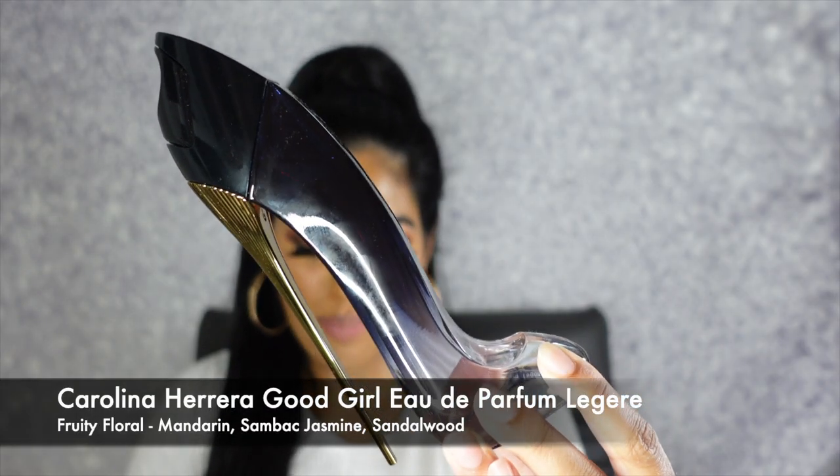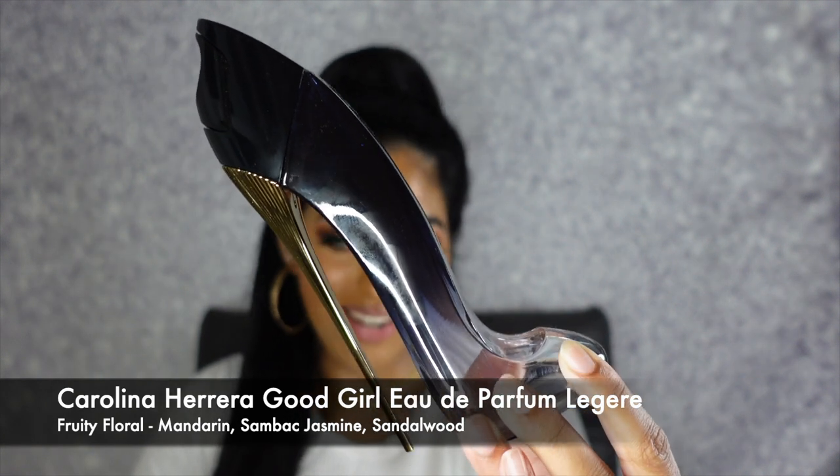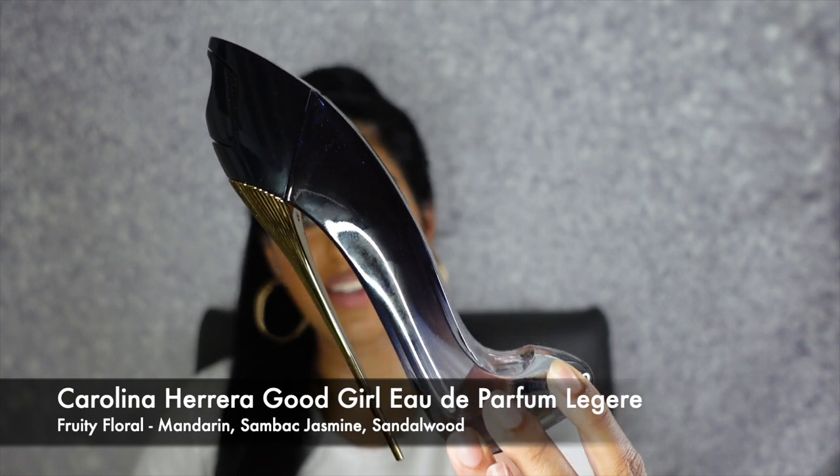The next fragrance is my Carolina Herrera Good Girl Eau de Parfum Lingerie fragrance. It is definitely a fruity floral with key notes of mandarin, jasmine, and sandalwood. I still cannot get over this packaging. This has definitely been one of my most worn fragrances this fall and winter — I just absolutely love it. I love the way it smells and the smell stays throughout the day, which is something I really appreciate. Packaging is A1, amazing.